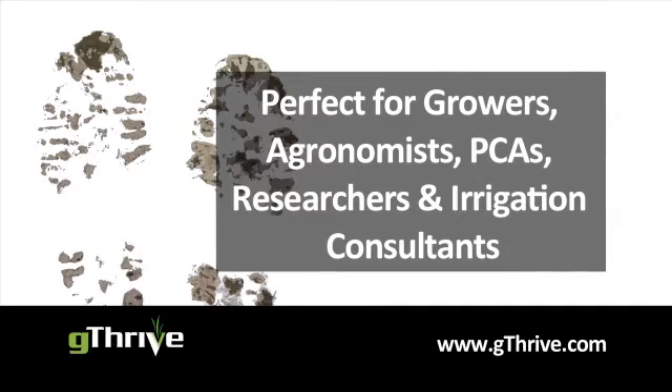Who can use G Thrive? Growers, pest control advisors, agronomists, researchers, and irrigation consultants. G Thrive lets them manage dozens of fields all from their truck.